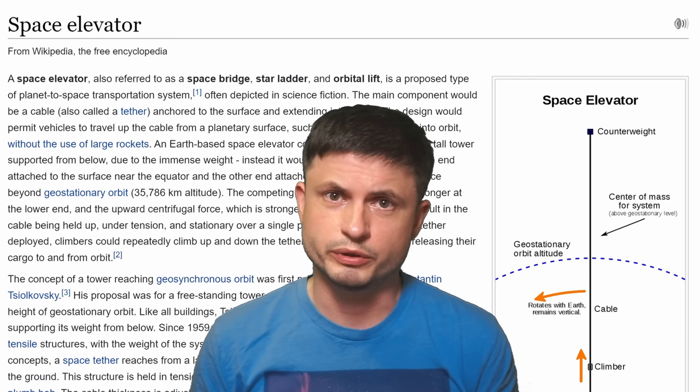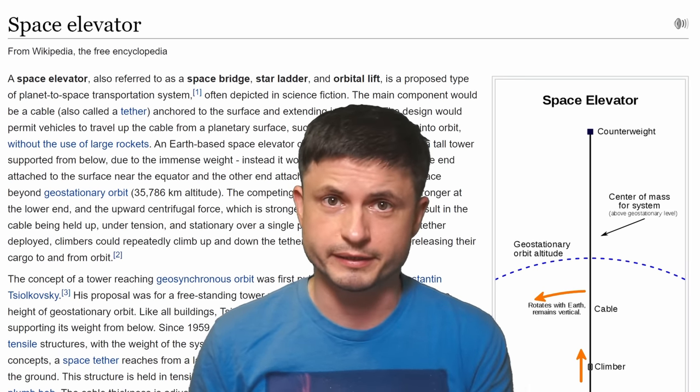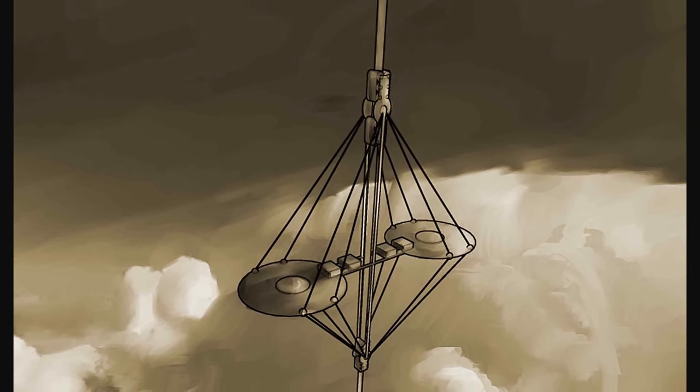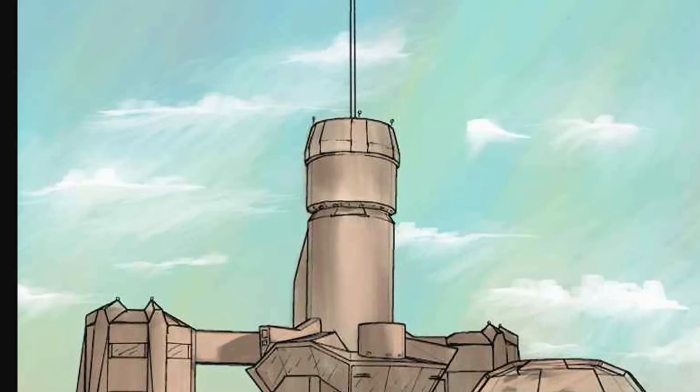So why do space elevators not exist yet? Well, there's always been one major problem — one part missing. Even though the elevator technology and the counterweight wouldn't be impossible to produce, it's the suspension cable itself that's always been the challenge. That's of course why I started the story with that silk. Up until a few years ago we still did not really have a good idea what exactly could be used to produce such a strong cable that would allow something to be suspended for thousands of kilometers without breaking. Steel would definitely not work, natural silk would also not be strong enough, and even genetically modified silk is still a little bit weaker than it should be.